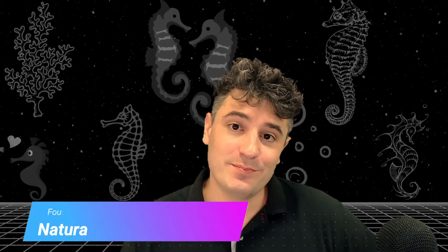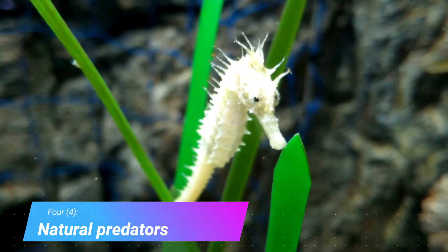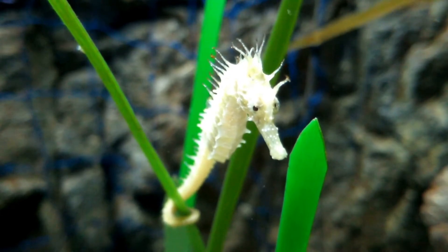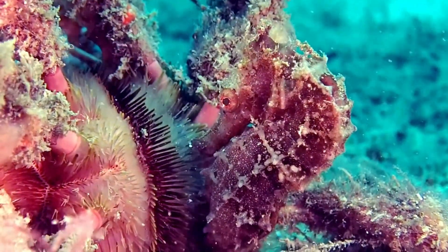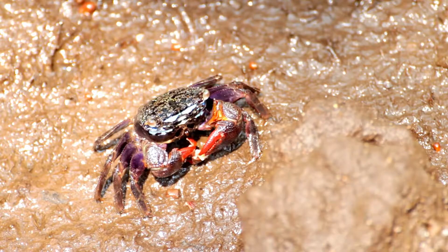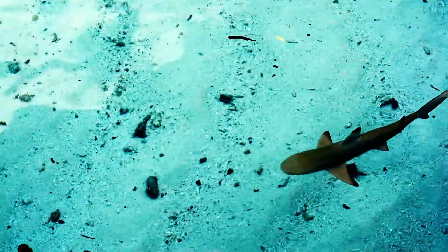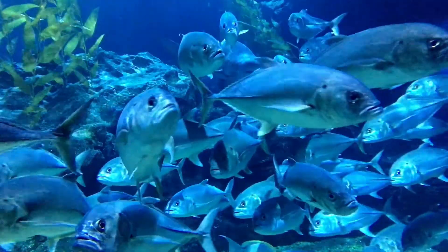Number 4: natural predators. Not much feeds on seahorses because they are bony and spiky, and they are incredibly hard to see. Some animals that eat seahorses include penguins, sea turtles, crabs, sharks, and some larger fish who can crush their exoskeleton or eat them whole.